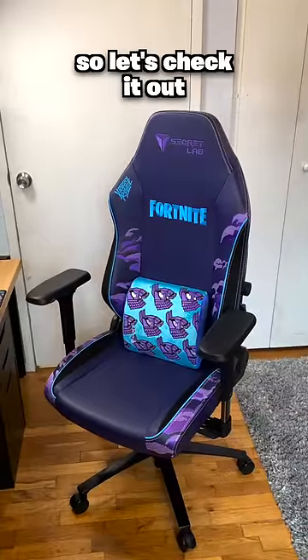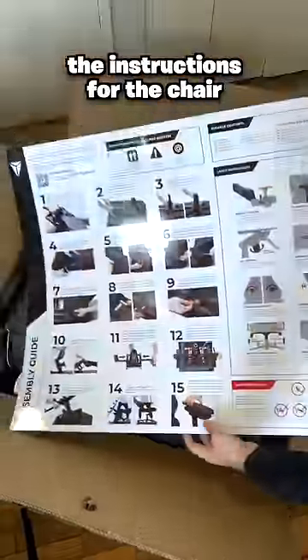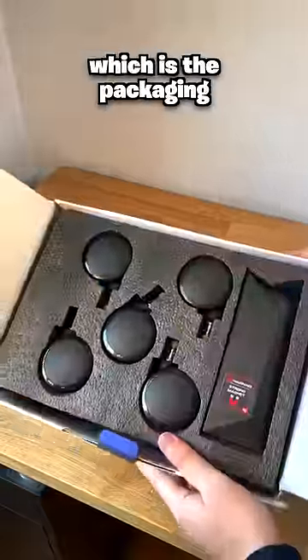Fortnite just made a gaming chair with Secret Lab, so let's check it out. Inside the box, you'll find a blueprint, which is actually the instructions for the chair. You'll also find a loot box, which is the packaging for the wheels.